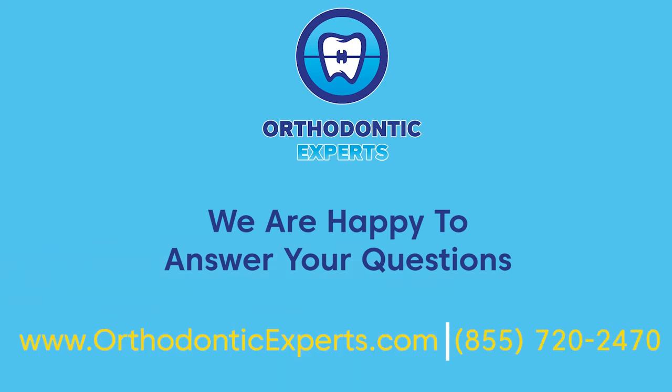give us a call at 855-720-2470 or visit our website at www.orthodonticexperts.com.